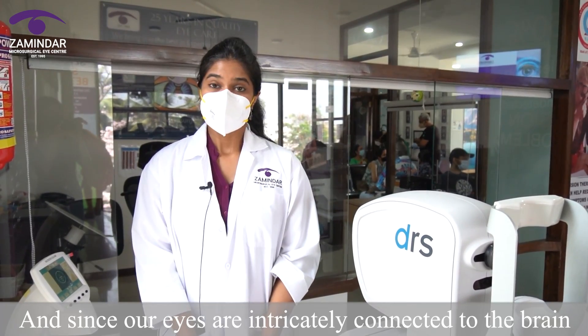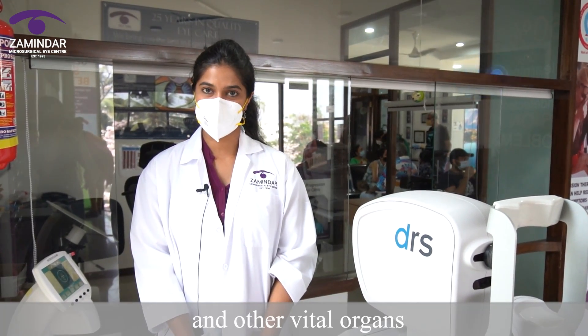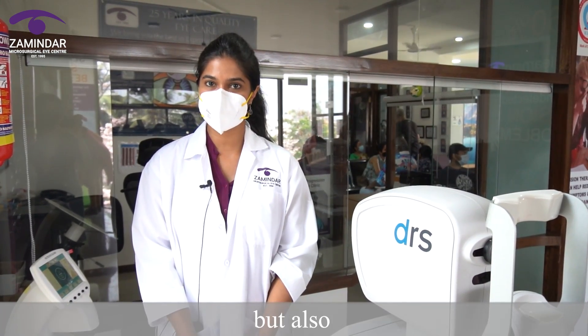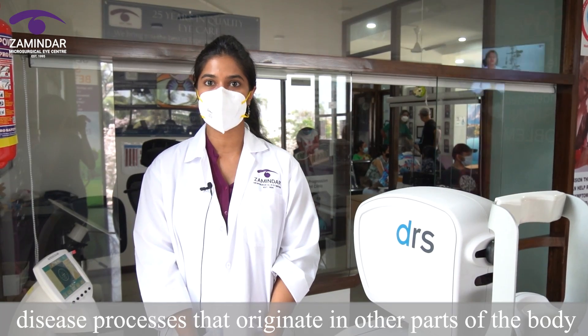And since our eyes are intricately connected to the brain and other vital organs, a look at the retina can not only reveal eye diseases but also disease processes that originate in other parts of the body.